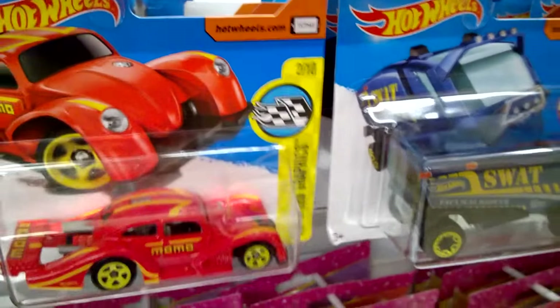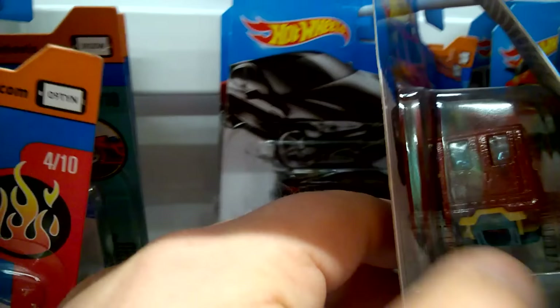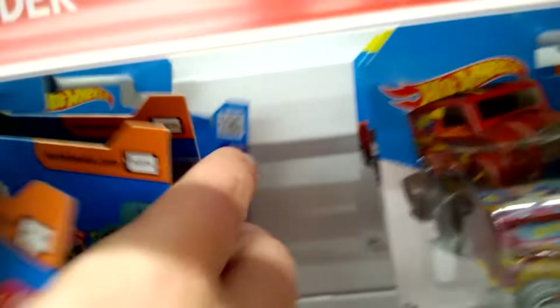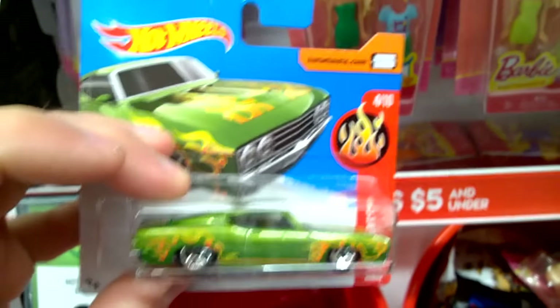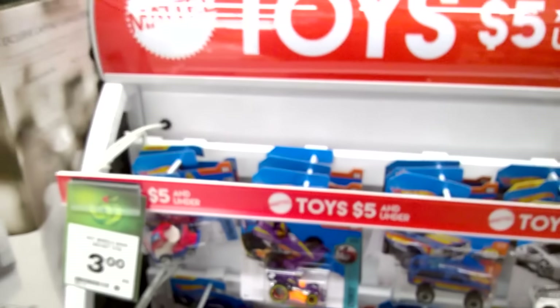So that explains my question mark yesterday when I wasn't sure what case some of these cars came from. Making a bit of a mess here so I'll have to tidy up afterwards. But these are actually a new display stand that Mattel seem to have put out — so Mattel branded.